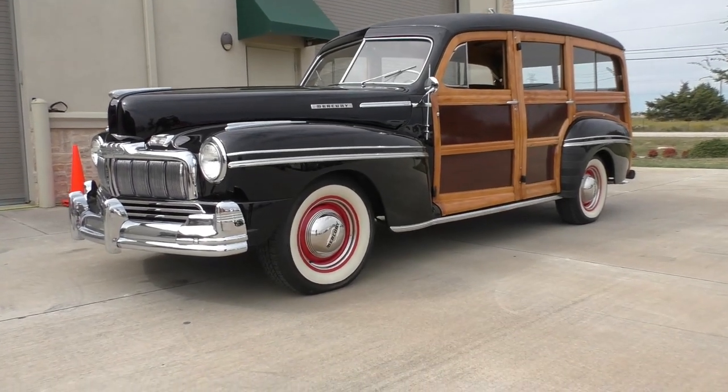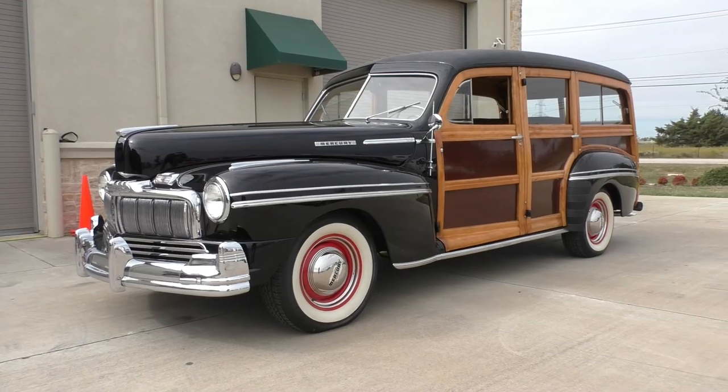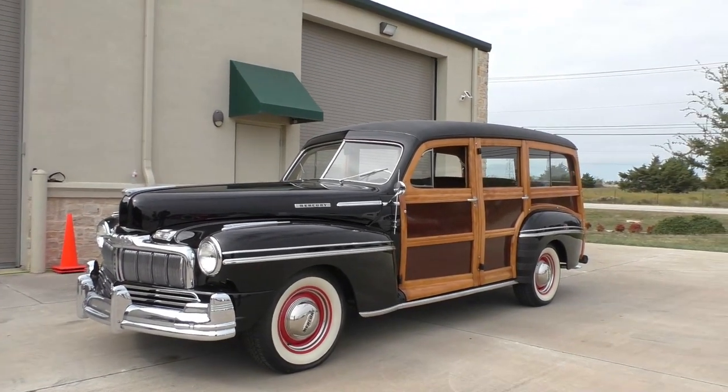All right, here we are mid-afternoon in beautiful Arlington, Texas. A little bit rainy yesterday but we got some done today anyway, handling several cars out of a collection. Here's a really nice something you don't see every day.